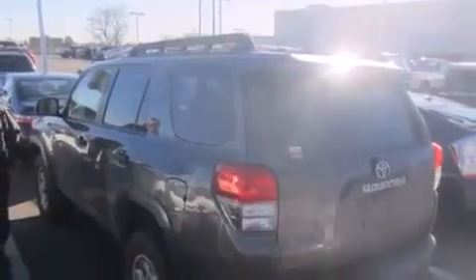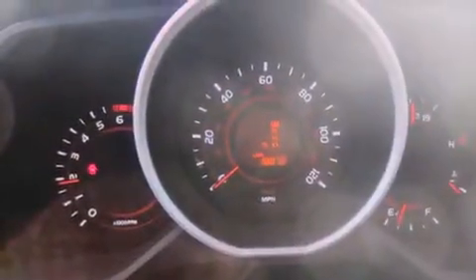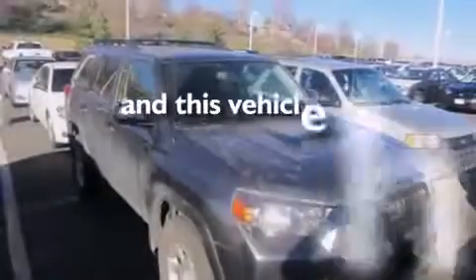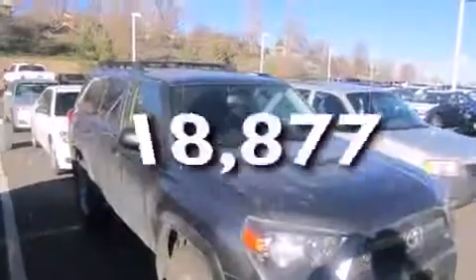All of the following features are included: a power moonroof, a rear-view camera, cruise control, a CD player, front-side impact airbags, dual-power seats, air conditioning, a split-folding rear seat, and an auto-dimming rear-view mirror. And this vehicle has fewer than 19,000 miles on the odometer.